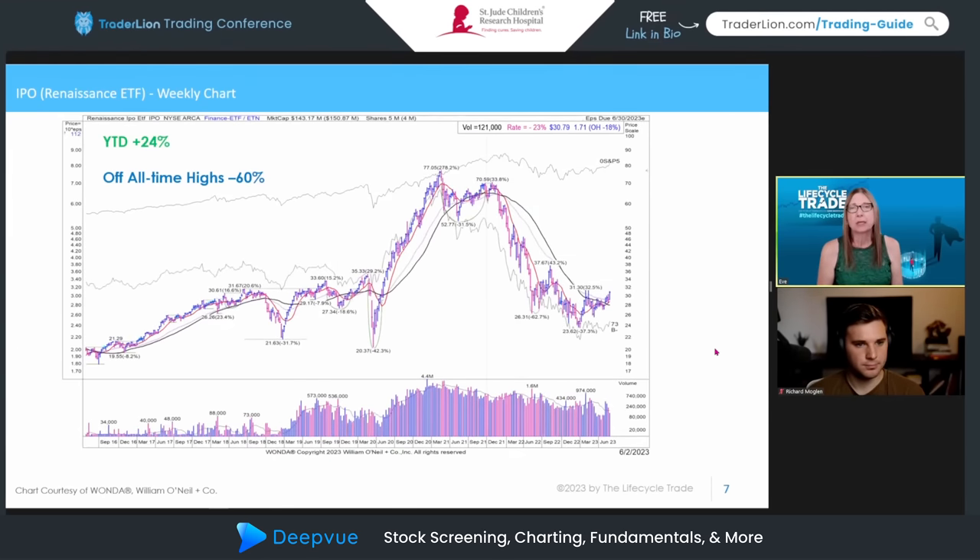This is the Renaissance IPO ETF on a weekly chart. All charts I'm using are from William O'Neill and Company. The main lines on the weekly I'm using are the 40-week in black and the 10-week in red. You can see this IPO ETF corrected significantly — it's still 60% off its all-time highs — however it has been participating in the rally year-to-date, up 24%. It rallied off the bottom, is consolidating, and trying to move out. I also monitor the Russell Growth ETF to see how that's performing.